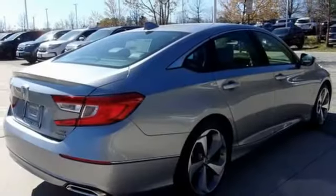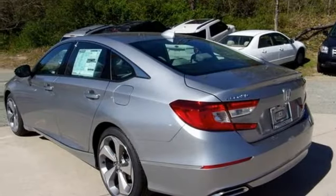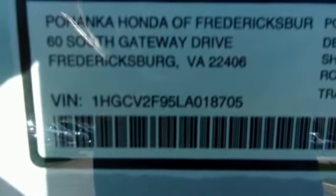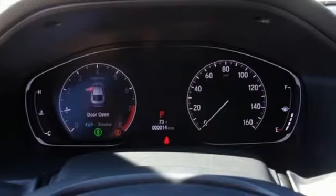Inductive Device Charging, Driver Memory Seats, Intercooled Turbo Inline 4 Cylinder Engine, Power Sliding and Tilting Sunroof, Driver Control Suspension Management, and Heated and Ventilated Leather Bucket Seats. It's a Honda, so longevity comes standard.